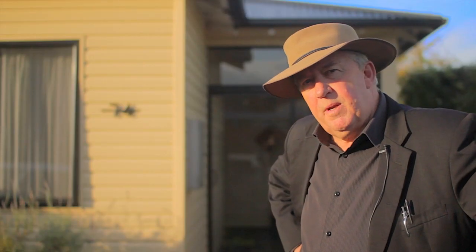So if you're looking for a great home in a fantastic location, give us a call today and arrange your own personal inspection. We'd love to show you through.